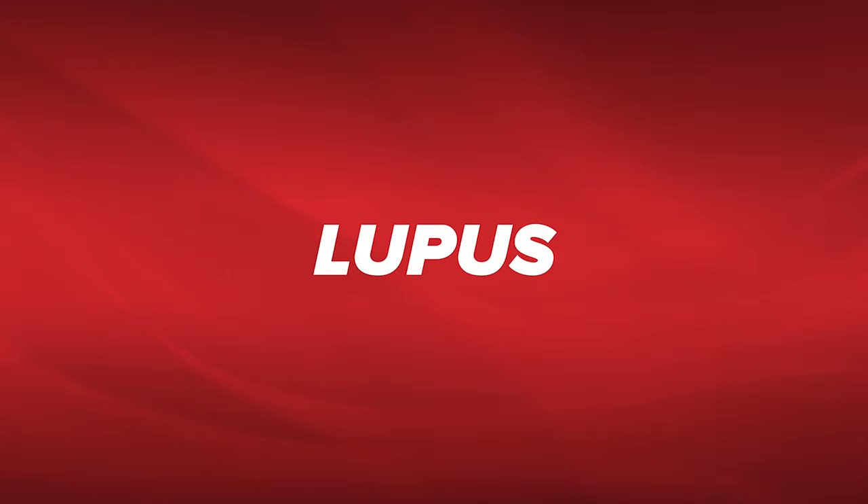Hi, my name is Dr. Carolina Arias. Welcome to our office. I'm here to talk about lupus and lupus nephritis.